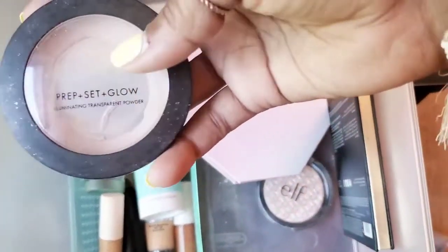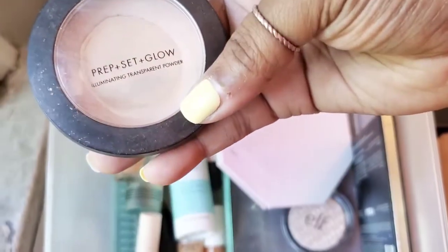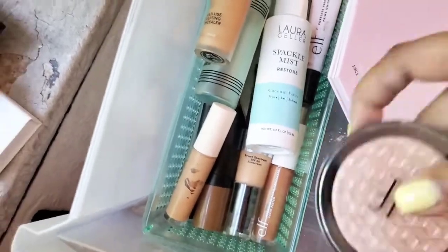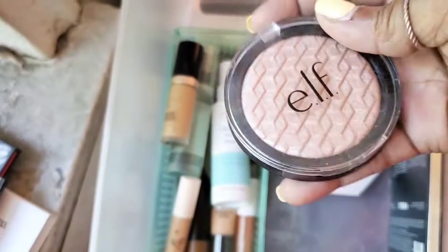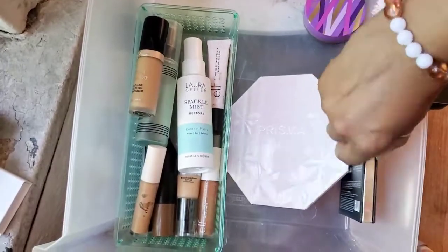This is definitely getting decluttered or thrown away — this is also by Milani: the Prep Set and Go Glow Setting Powder, an illuminating translucent powder. As you can see I hit pan with this — it's really good and I definitely need to purchase that again. And I'm going to declutter this ELF highlighter too — as much as I love ELF, this one didn't give me the payoff I was looking for. It's barely touched, so if you're interested, let me know or I'll give it to a friend.